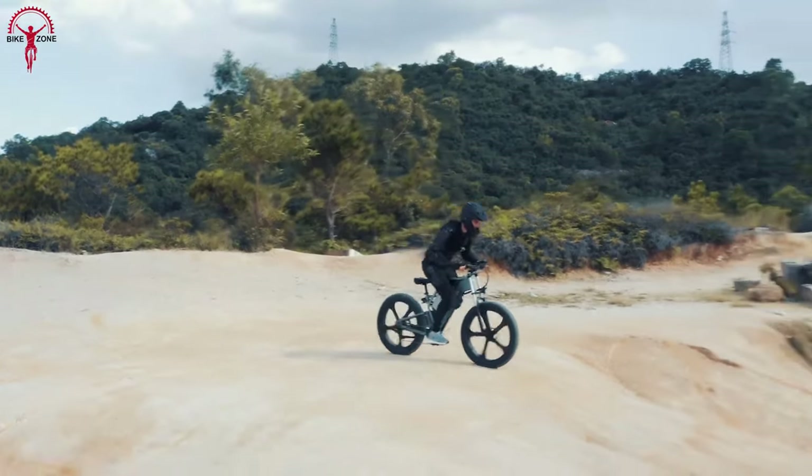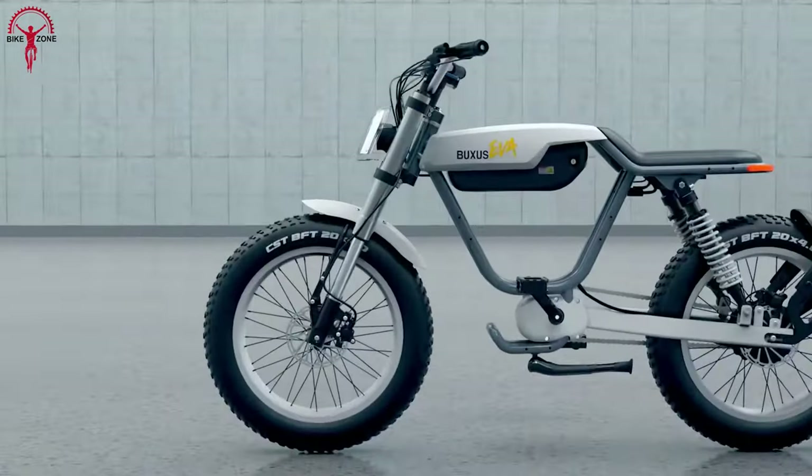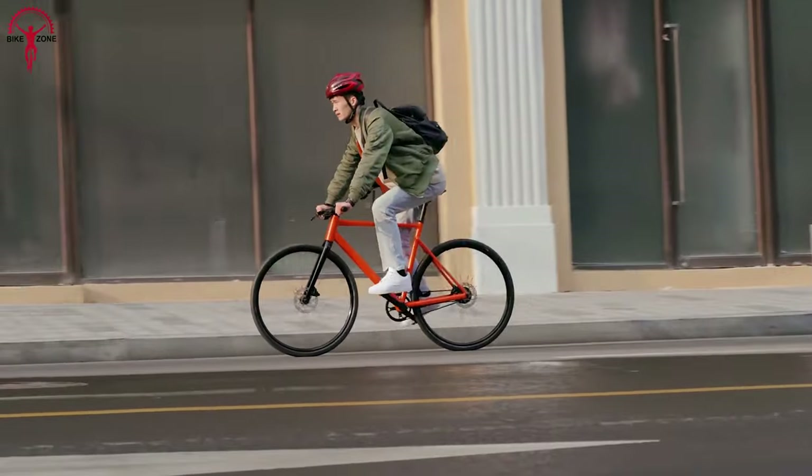This year we have come across some fantastic e-bikes that are great for everyday rides. These bikes have impressive specs and are more reliable than ever before, so let's begin our discussion about these coolest electric bikes you need to see.